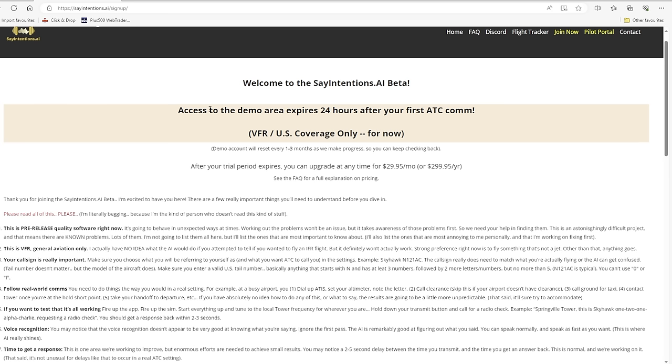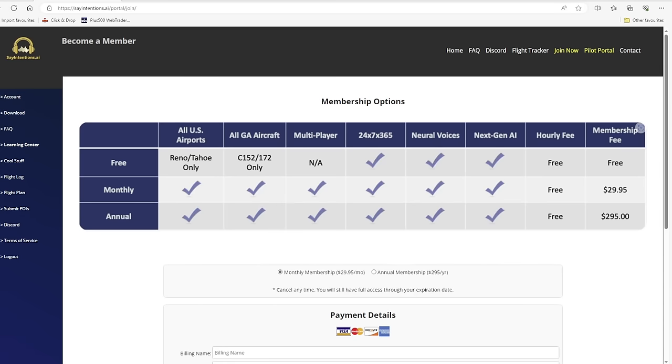It will cost just $1 to sign up for the free demo. There is also the main fee of $29.95 per month, or you can pay yearly if you wish. That might seem a little expensive, but it does actually cost the company every time any pilot keys up the microphone, because it is connecting to the AI computers, so they do have to offset those costs. If the free demo is what you're after, sign up, pay your dollar, and you've nothing to lose.